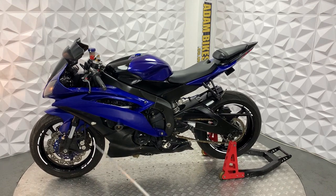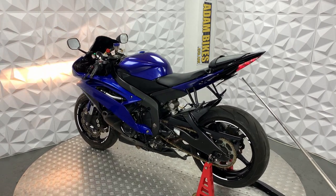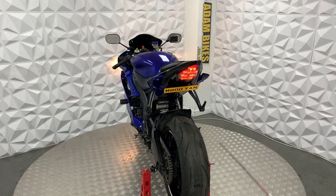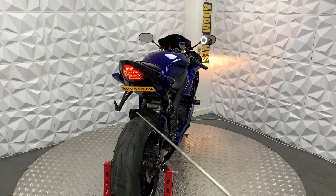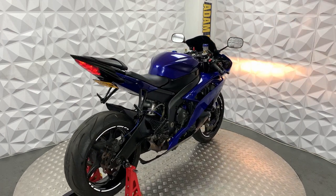Starting off, it's got LED indicators all round. The LED indicators are on the side fairings at the front, and the ones on the rear are built into the tail light. It's got an aftermarket tail tidy. The rear tyre is in excellent condition, and the brake disc, pads, chain and sprocket are all present.